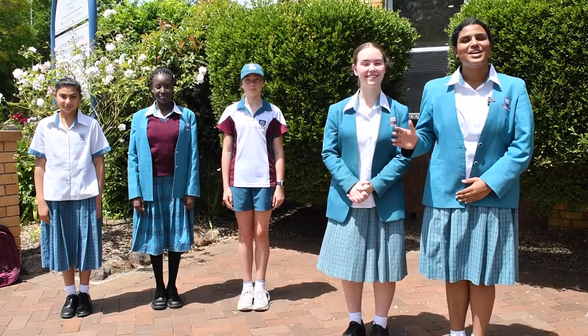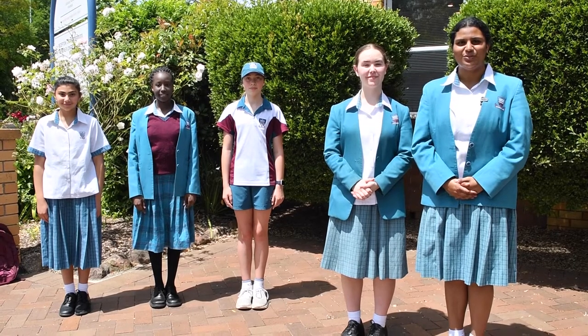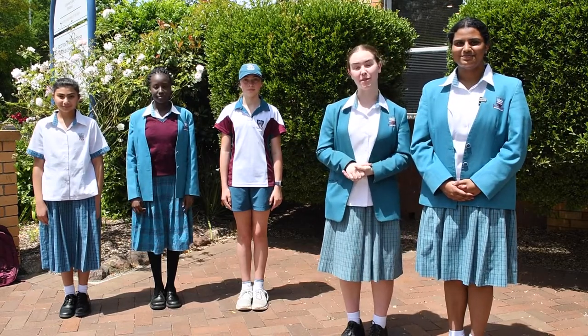Hi, I'm Victoria and I'm Zahra, and today we will be showing you the Catherine Macaulay Westmead junior school uniforms. At Catherine Macaulay we have three uniforms: the summer, winter, and sport uniform. Let's begin by looking at the summer uniform.